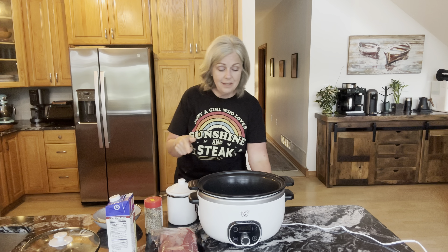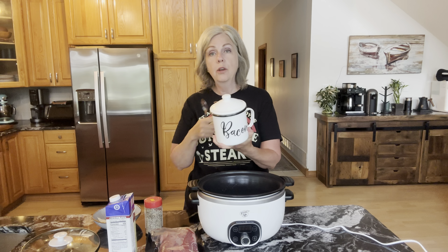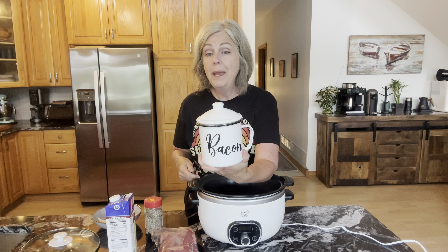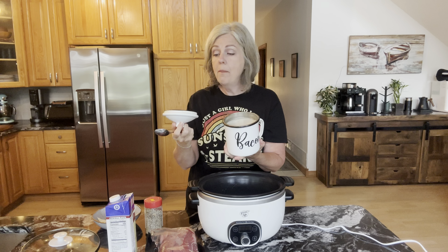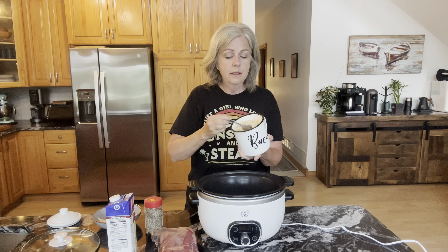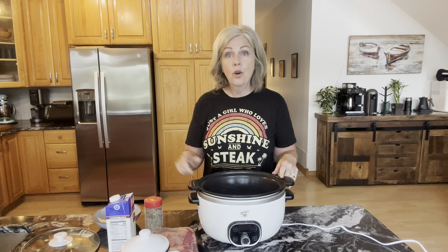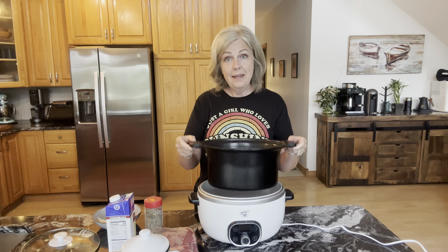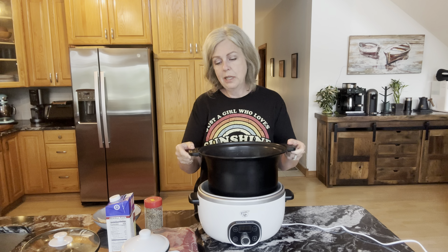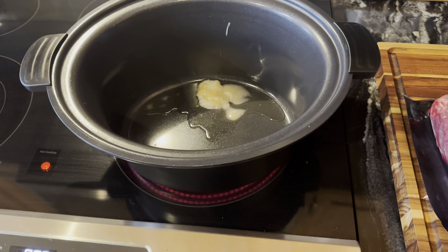Ed just went out the door to go to physical therapy, and later on when he gets back we'll decide what we're having for breakfast. I want to show you my slow cooker real quick — it has this insert in it, it's lightweight, and you can sear your meat on the stove right in it and then bring it over and put it in your slow cooker. I'm going to go ahead and sear this roast.